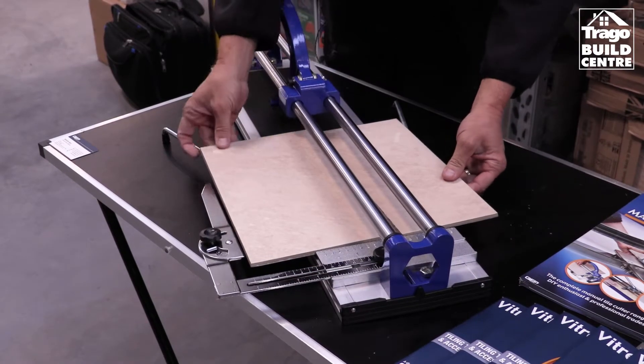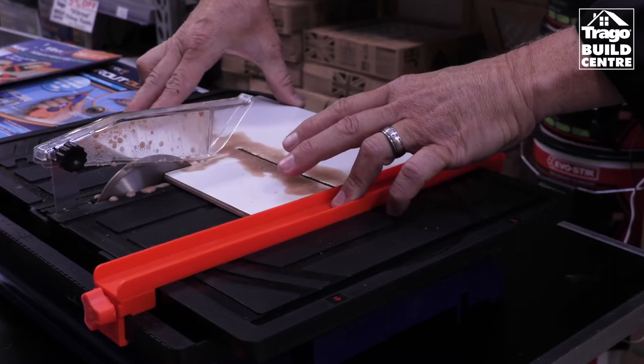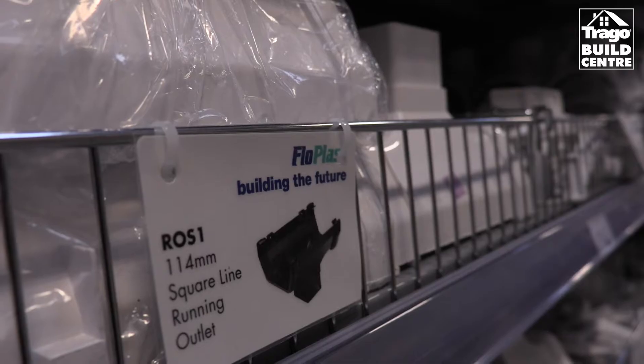This is another product that we sell quite well through the Trego group. It's a wet cutter machine, whether it be ceramics and porcelain, blocks, mortar, or wood.